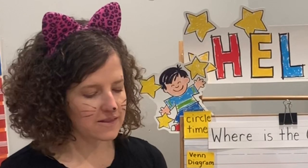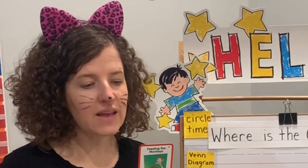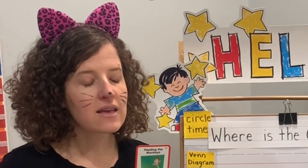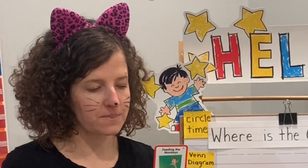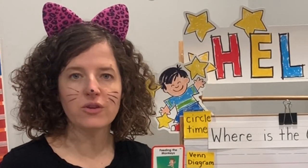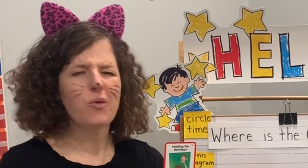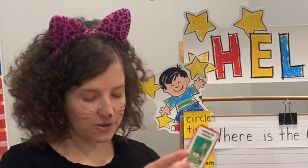For our little cards, let's listen to the details. Luke gets to feed the monkeys fresh fruit every Saturday because his dad is the zookeeper. Question one — who feeds the monkeys? Luke. Number two — what does he feed them? Fresh fruit. And when does Luke go to the zoo? Every Saturday. Why does Luke get to feed the monkeys? Because his dad is the zookeeper. I hope you were able to remember the details just like Mr. Bear.